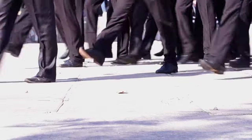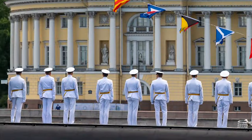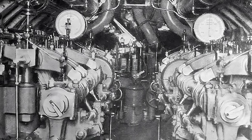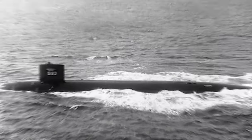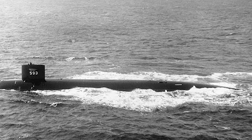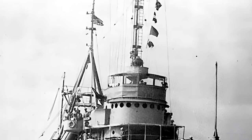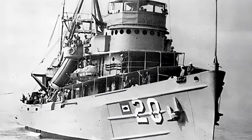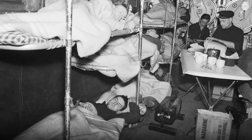In April 1963, the Thresher set off on a fast cruise to test her capabilities, with a total of 129 people on board — 12 officers, 96 enlisted men, a submarine force staff officer, three officers, 13 civilian employees from the Portsmouth yard, a specialist from the Naval Ordnance Laboratory, and three civilian factory representatives. The Thresher was accompanied by the USS Skylark, a rescue ship with specialist divers and a special rescue chamber, able to communicate only via underwater telephone.